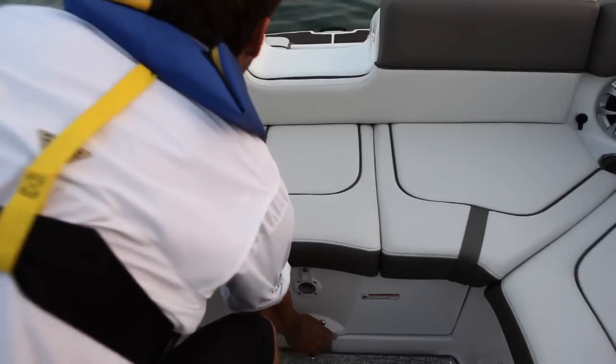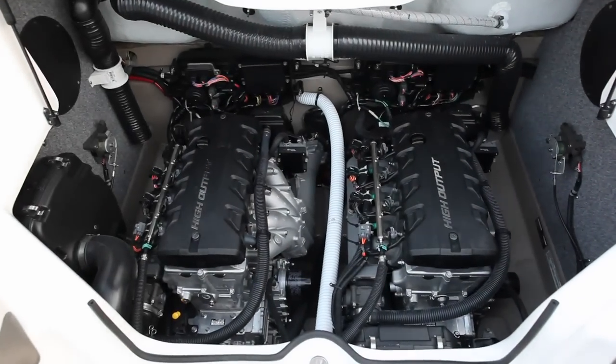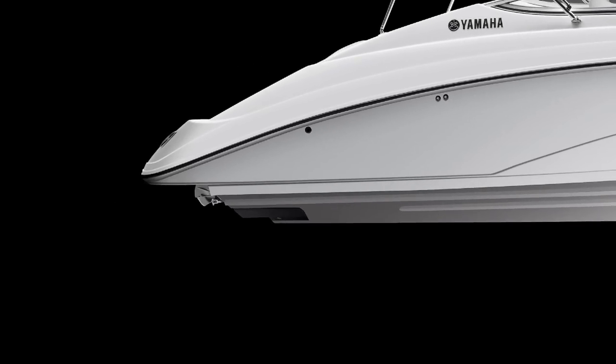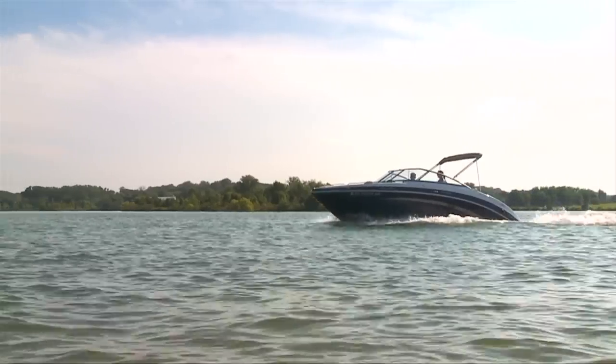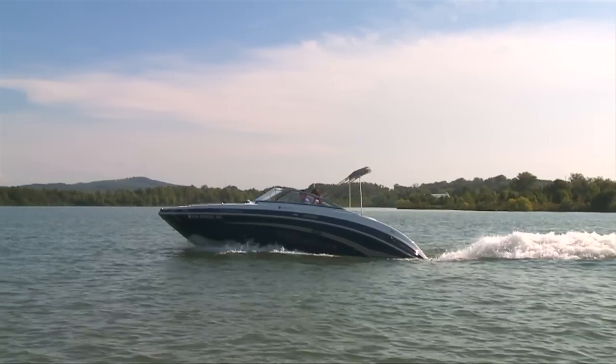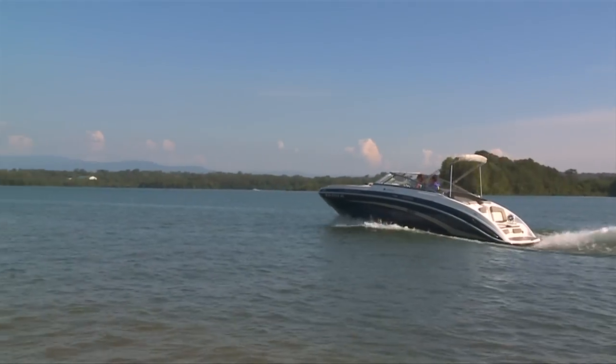Twin 1.8-liter Yamaha marine engines are smooth, reliable, and fuel efficient. New for 2012 is a low-speed handling technology that maximizes control and maneuverability. This thrust directional enhancer directs water flow at an optimum angle, creating more responsive handling as the boat is turned right and left at slow speeds.